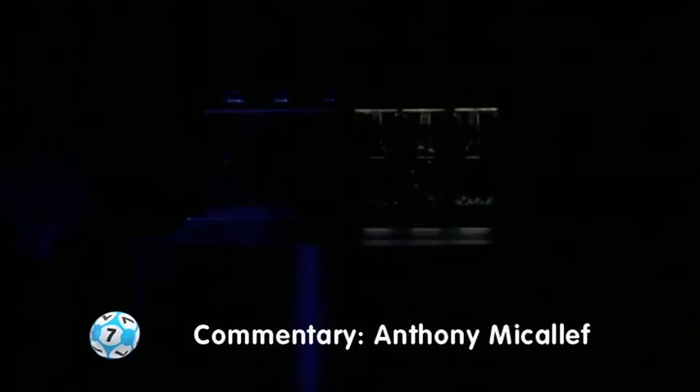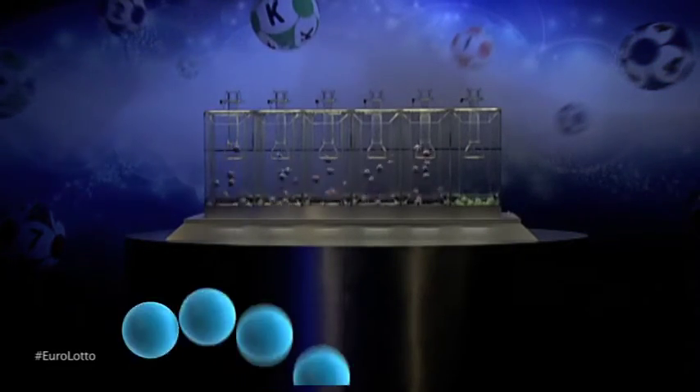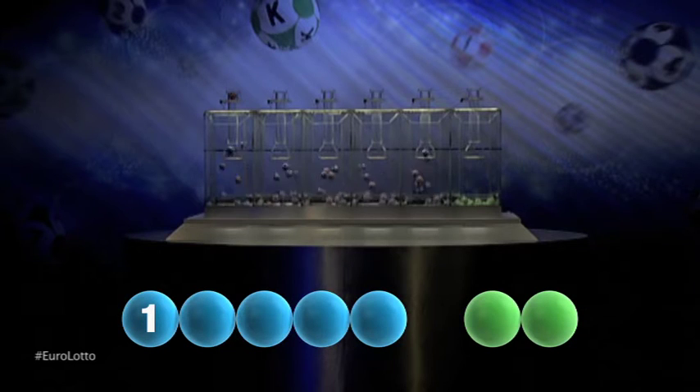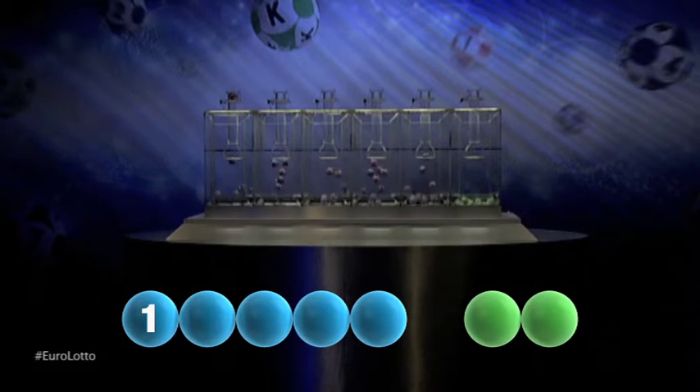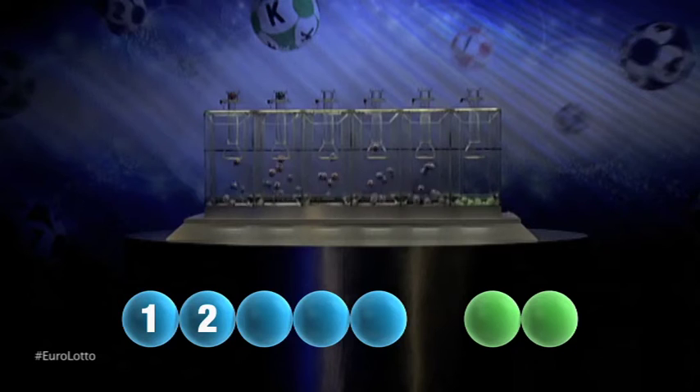So here we go. Let's get the numbers rolling for tonight's draw. And our first number is one. The second number for tonight's draw is two.